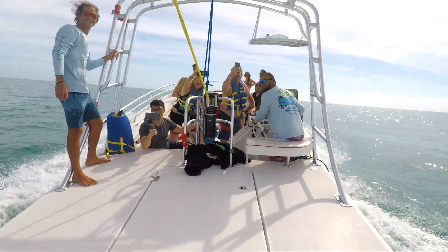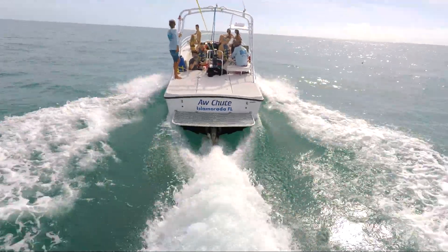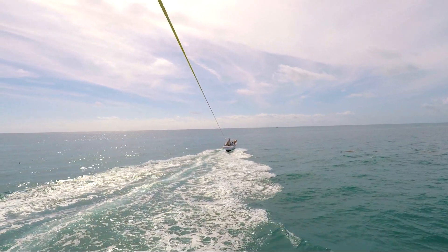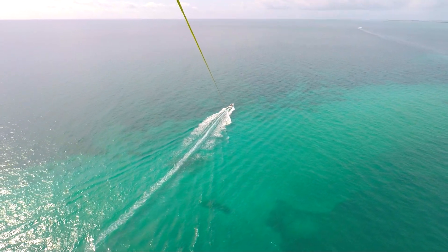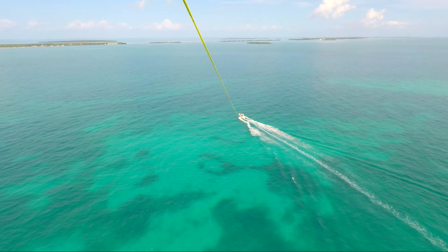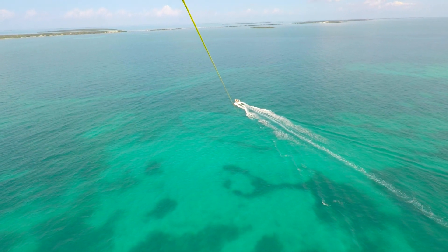Before you know it, you'll be gliding through the air. It's a smoother ride than I expected, sailing at 125 to 300 feet up. You'll soak up the incredible views all around — across the horizon, you'll savor scenery from Everglades National Park to the Alligator Lighthouse. Down below, you'll have a bird's eye view of the Florida Keys reefs. I was amazed at the color of the water, where shades of turquoise and blue sparkled in the sunlight.